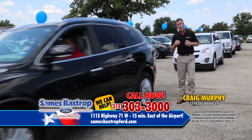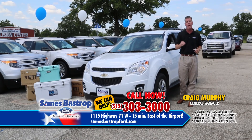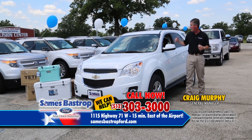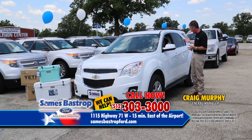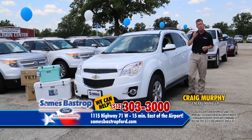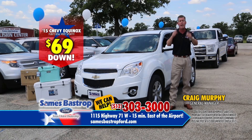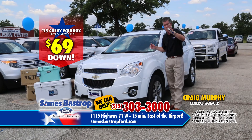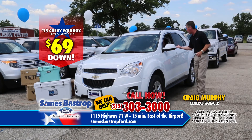15 minutes east of the airport — check us on the net or call the number on your screen. Somebody will be standing by the phones. Here's a 2013 leather Equinox — everybody's going to want to buy this because they get about 30 miles to the gallon, with alloy wheels and really good equipment. Remember, it's a $69 down event at Savings Bastrop Ford going on today. You're not putting $1,000 or $2,000 down — $69 and you can buy this vehicle. Let's go sell some cars.